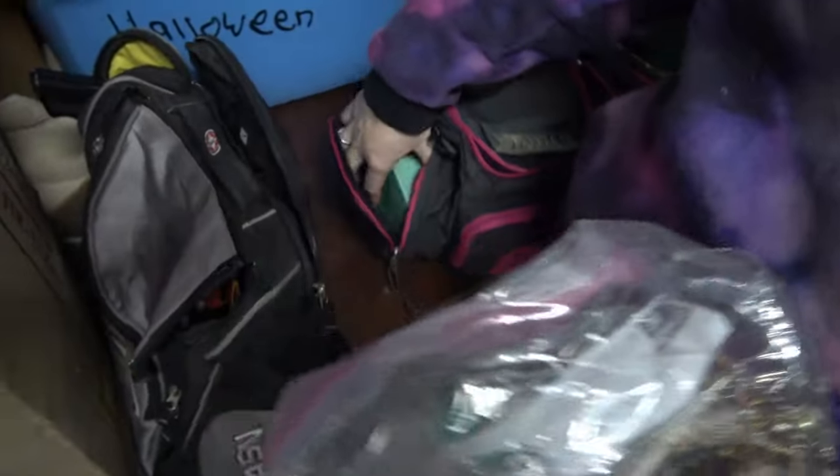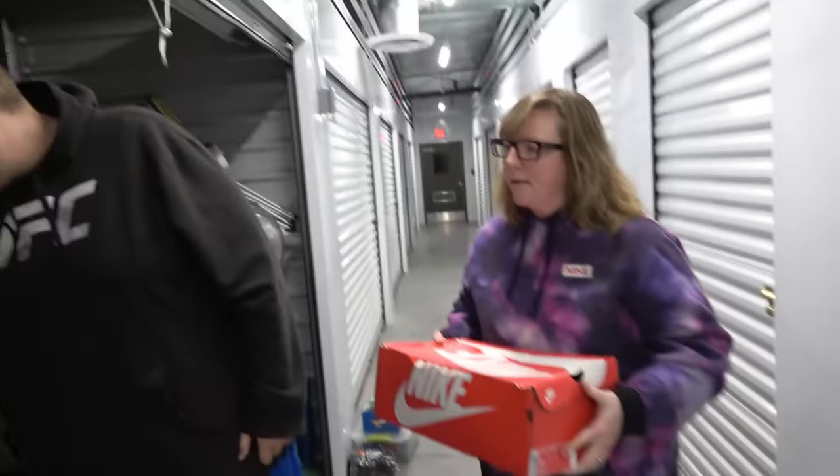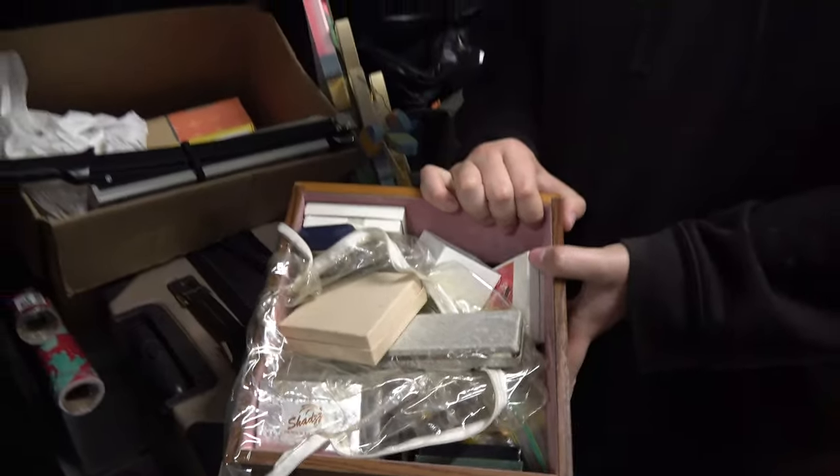Oh, I found the jewelry bag and it's got some weight to it. Oh my Jeebus, you're all jewelry. More.